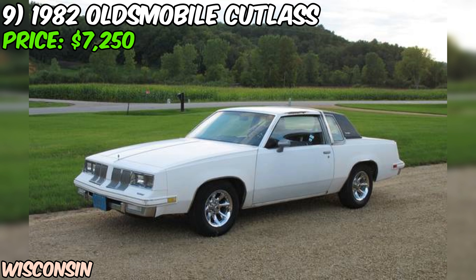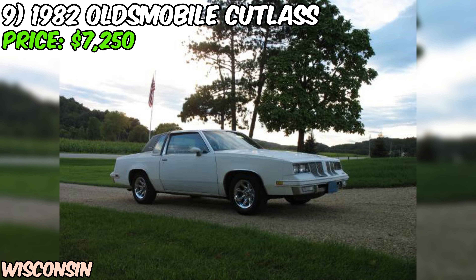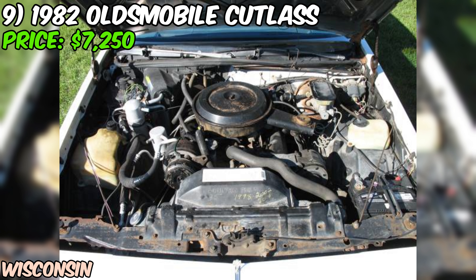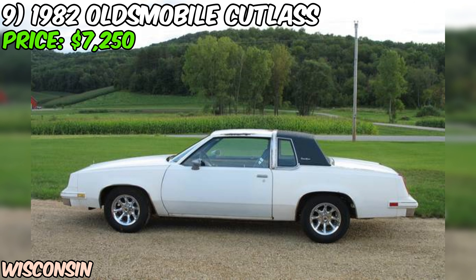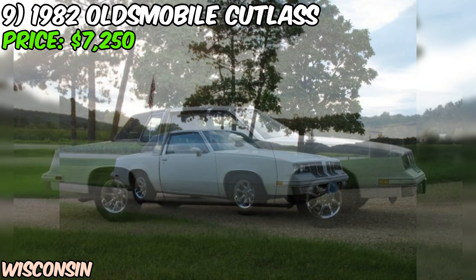The seller's done a nice job keeping this Cutlass up to date where it counts. You've got a Pioneer stereo with CD player, tilt steering, AC, and rear defrost. It's riding on some slick 15-inch aftermarket mag rims, but the original 14-inch factory rally rims with caps and rings are included too. About 10,000 miles ago, this Cutlass got some serious TLC — new brake pads, shoes, rotors, and drums, fresh trans-fluid and filter, a new AC pump and evaporator, front stabilizer link kit, new shocks all around, water pump, and hoses. Even better, the doors and rear bumper were swapped out with rust-free California parts.